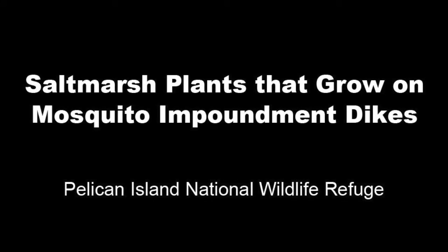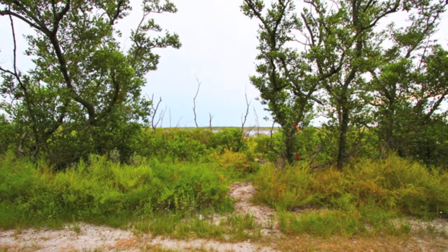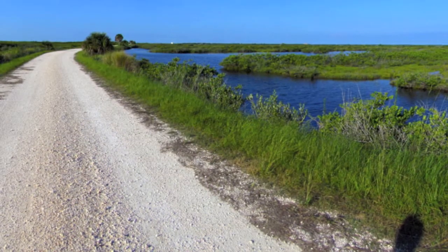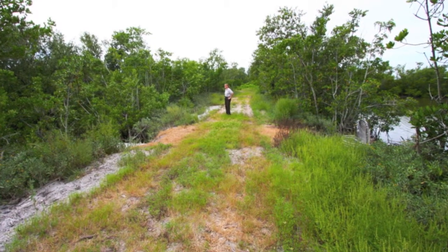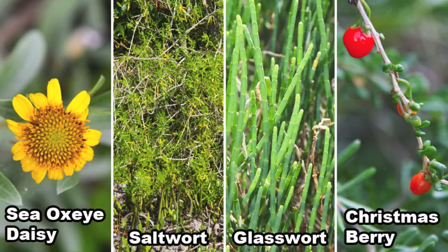Salt marsh plants, along with three species of mangrove trees, flourish along the edges of the earthen dikes built around the marshes for mosquito control. Though these dikes were barren when they were built in the 1950s and 1960s, they have been colonized by plants adapted to withstand fluctuating levels of brackish water. Sea oxide daisy, saltwort, glasswort, and Christmasberry are among the salt marsh pioneering plants.